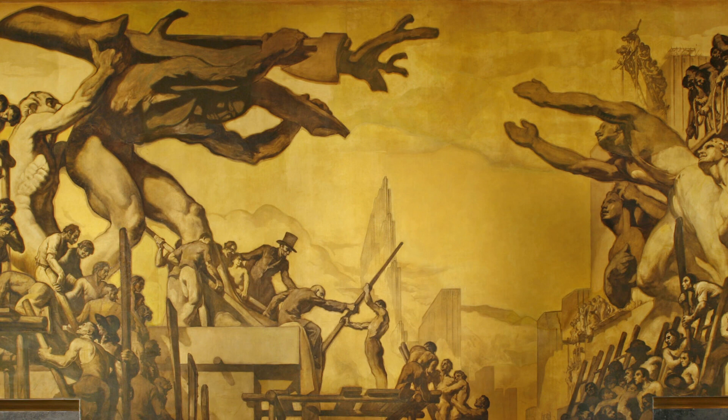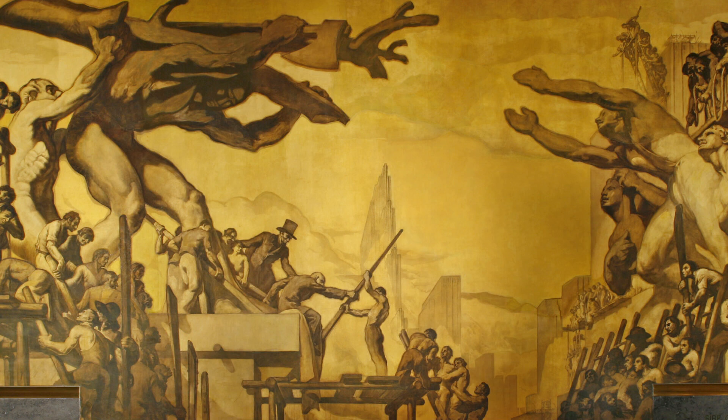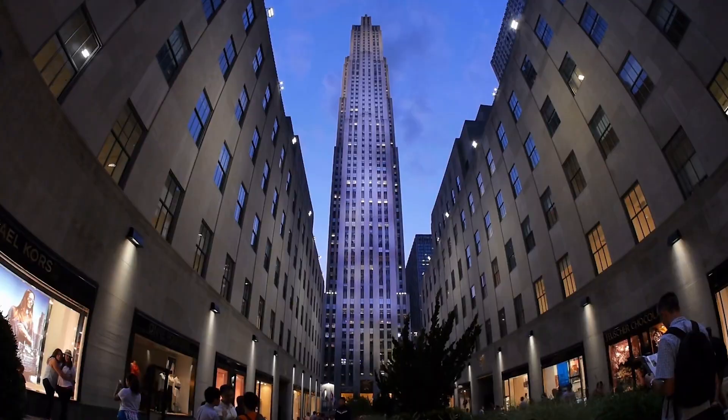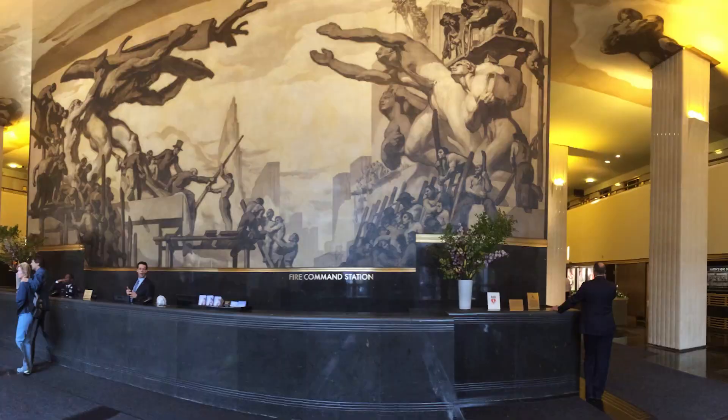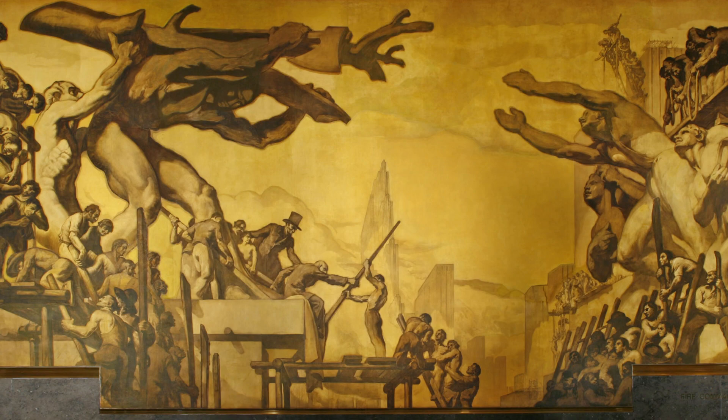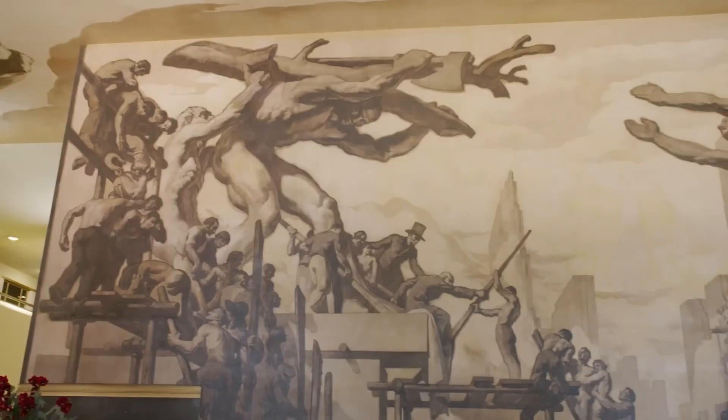This enormous 16-foot high and 41-foot long painting is actually a mural titled American Progress by Spanish artist José María Sert. It is housed at New York's famous Rockefeller Center, where it remains the focal point of the lobby to this day.